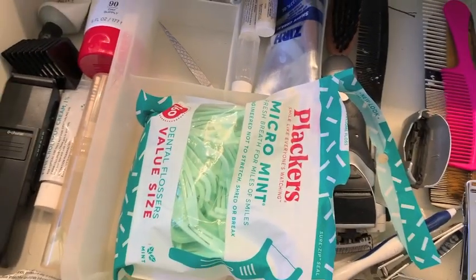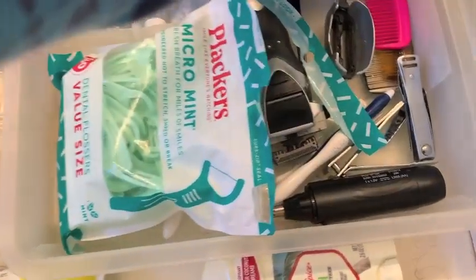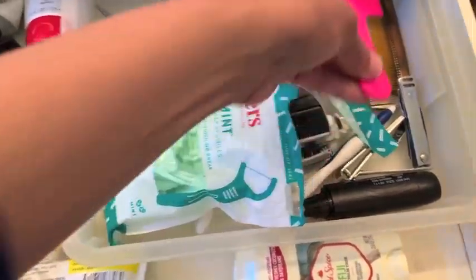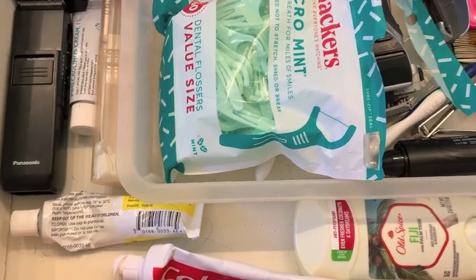This is one of our drawers - this one is my hubby's. It's not horrible, it just needs to be wiped down. I don't know why Brooklyn's combs are in there, but it just needs to be wiped down and cleaned.